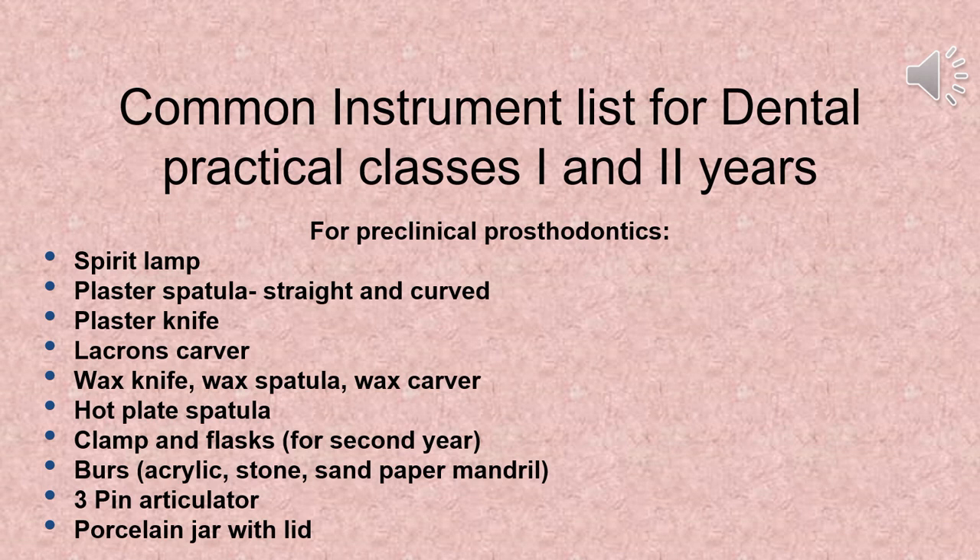Additional instruments needed include: spirit lamp, plaster spatula (straight and curved), plaster knife, Lachins carver, wax knife, wax spatula, wax carver, hot plate spatula, clamp and flasks for second year, burrs (acrylic, stone, sandpaper), mandrel, 3-pin articulator, and porcelain jar with lid.